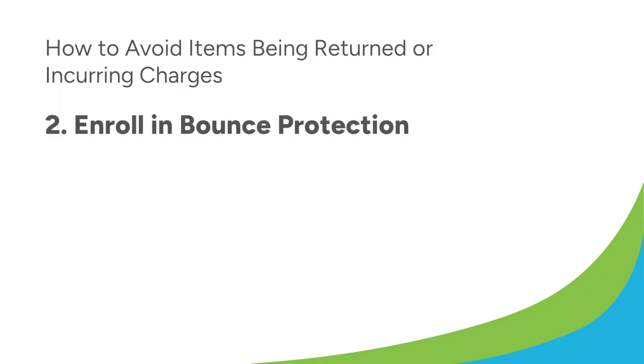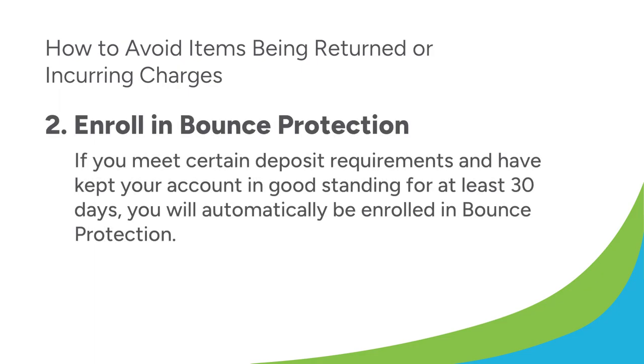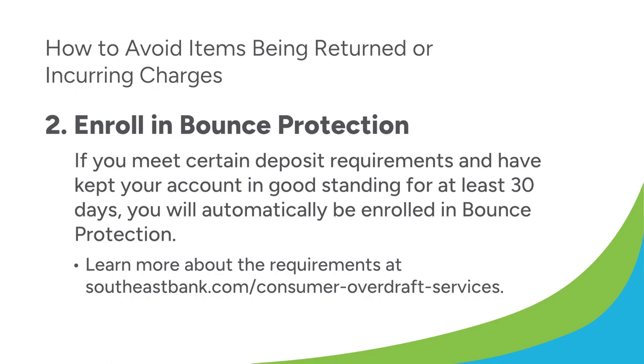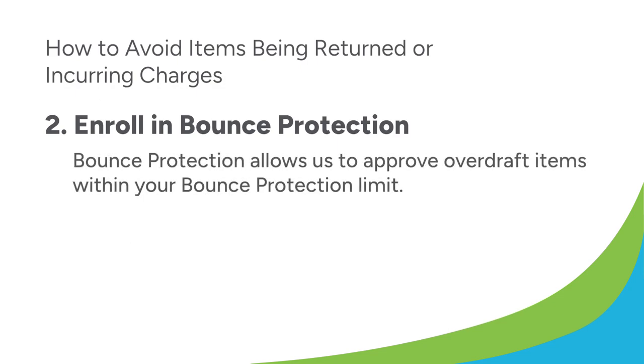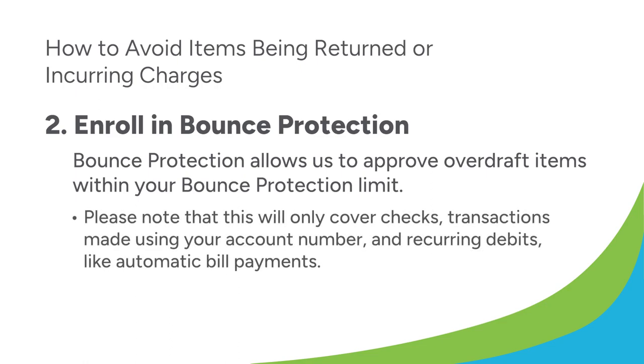Second, you can enroll in bounce protection. If you meet certain deposit requirements and have kept your account in good standing for at least 30 days, you will automatically be enrolled in bounce protection. Learn more about the requirements at southeastbank.com/consumer-overdraft-services. Bounce protection allows us to approve overdraft items within your bounce protection limit. Please note, this will only cover checks, transactions made using your account number, and reoccurring debits like automatic bill payments. If you would like to opt out of bounce protection, give us a call or visit one of our local branches.